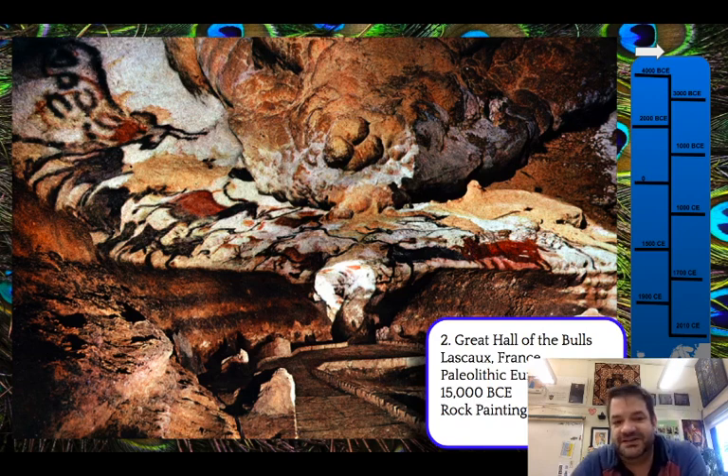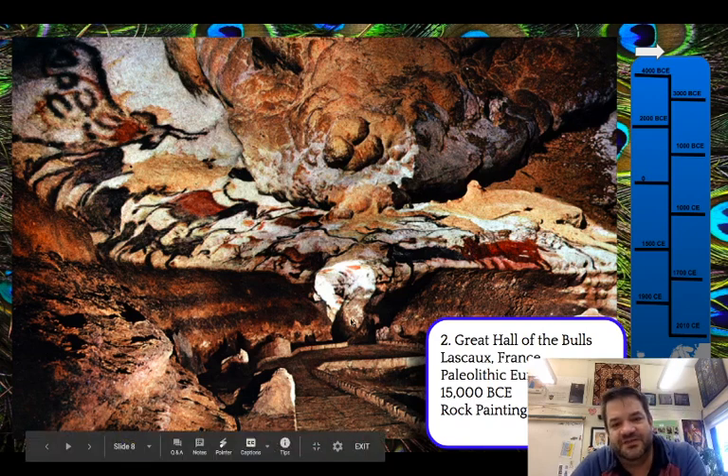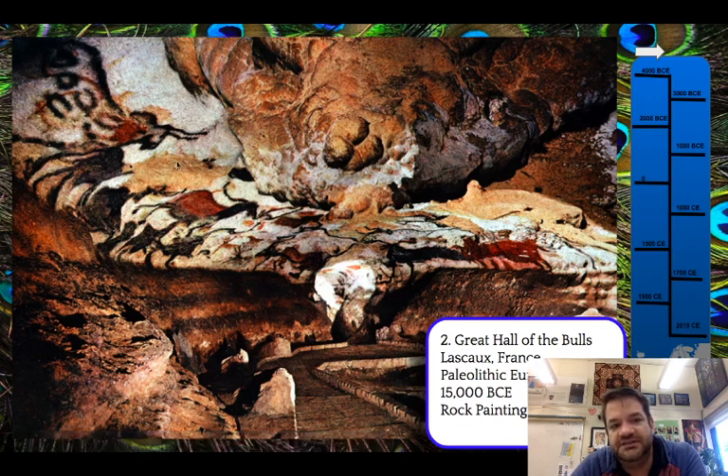Let's take a look at some of the images. This is the Hall of the Bulls, and you can see painted on the cave walls are images of animals — horses, deer, bulls, all kinds of different animals, some with patterns, some with colors. They overlap each other. If you think back to the Running Horned Woman and how those images were superimposed, that's what we're getting here too.